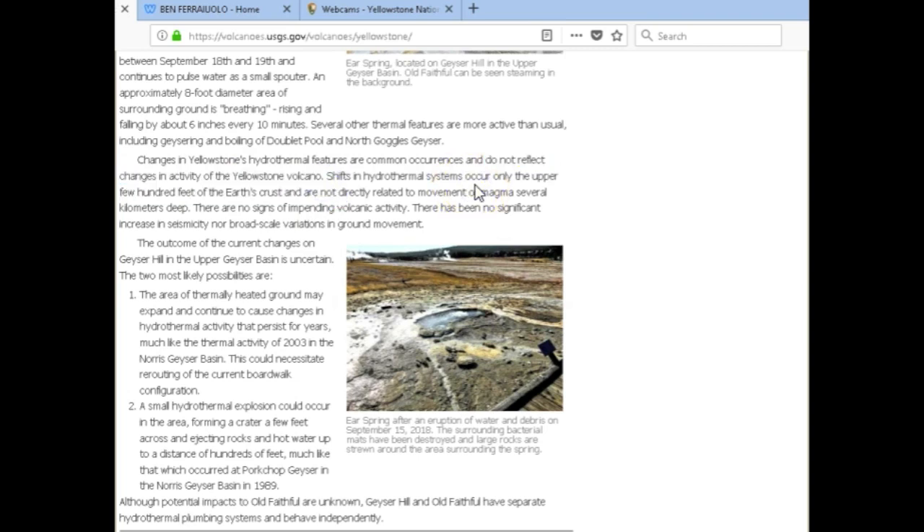Hydrothermal explosions are different than eruptions — they could be a lot more dangerous. Up until this article was published, hydrothermal changes were one of the main warning signs of a coming super eruption at Yellowstone caldera. I'm not saying an eruption is imminent, but hydrothermal changes used to be the main things the professionals and scientists told us to watch out for. Now that it is starting to occur, they've completely changed their story.